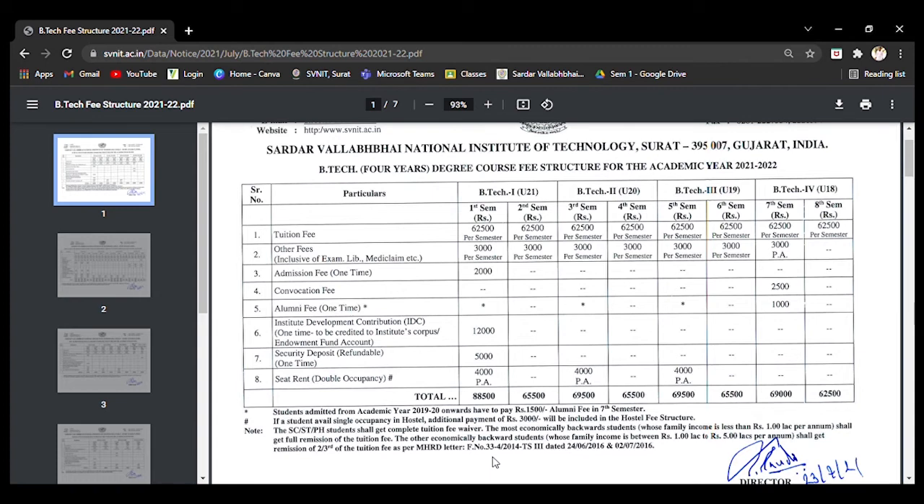You have to pay for each semester on the SVNIT official website only. Remember, this is only for tuition and other fees. Mess charges will be different, and when you join SVNIT physically, they will release details on how much you have to pay for mess charges. You have to pay on the official website of SVNIT only.